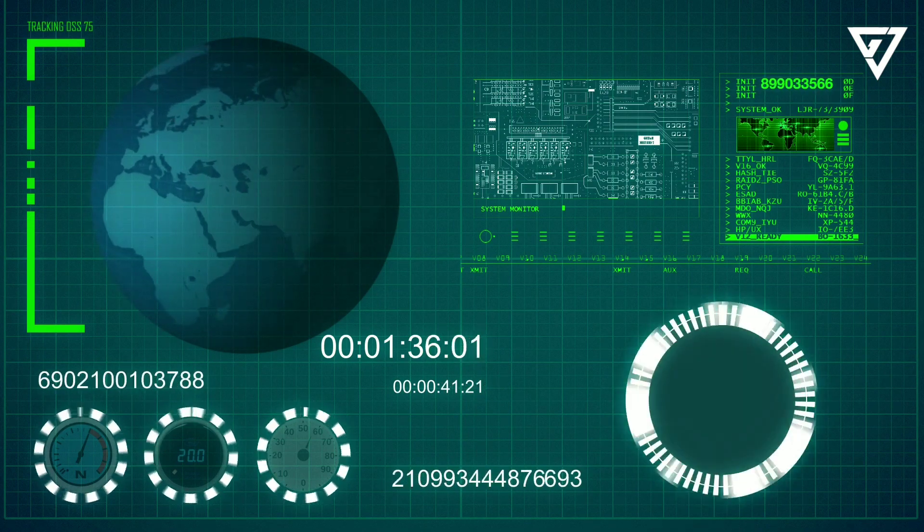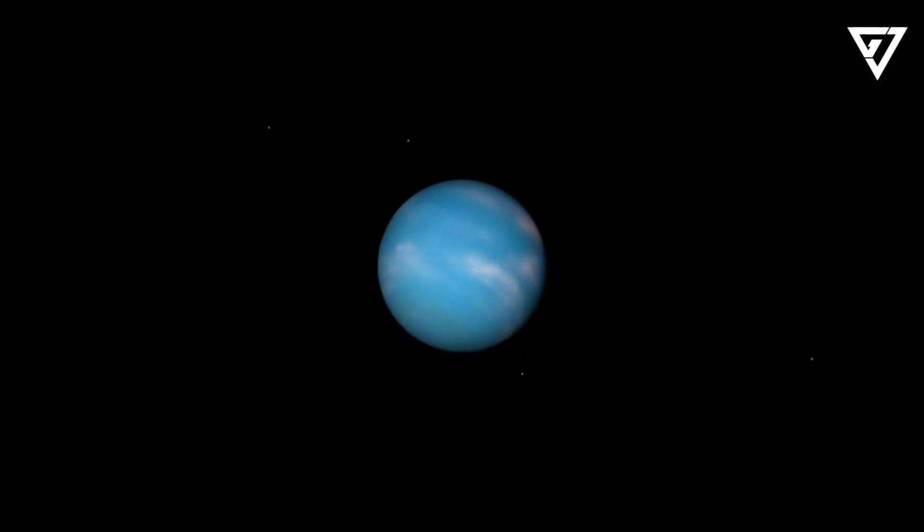Neptune's orbit is almost perfectly circular. As a result, its distance from the sun varies comparatively little over its nearly 164-year period of revolution. Although the dwarf planet Pluto's mean distance from the sun is greater than Neptune's, its orbit is so eccentric — elongated — that for about 20 years of each revolution Pluto is actually nearer the sun than Neptune. Neptune is almost four times the size of Earth, but slightly smaller than Uranus, making it the smallest in diameter of the four giant, or Jovian, planets. It is more massive than Uranus, however, having a density roughly 25% higher.